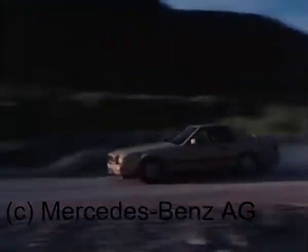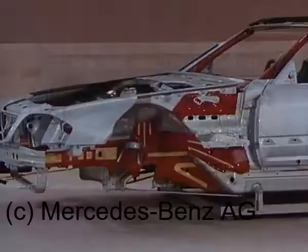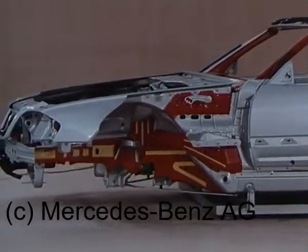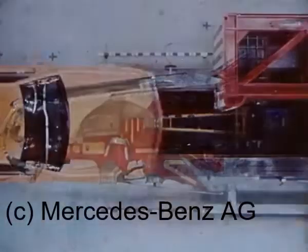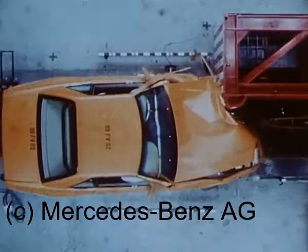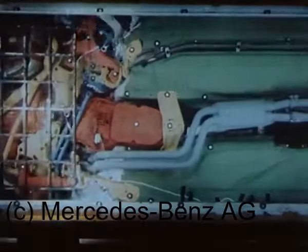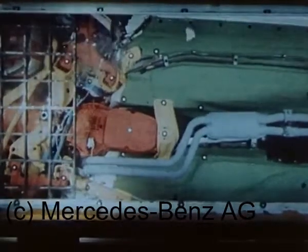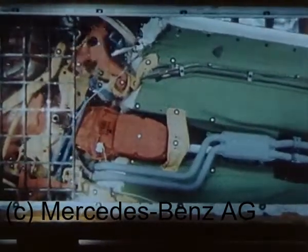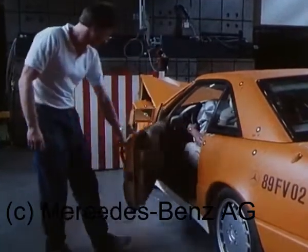Dennoch muss an alles gedacht werden. Und schließlich für den Fall der Fälle ein Konzept des Insassenschutzes, das inzwischen allen Mercedes-Benz PKW zugrunde liegt. Primäre Orientierung am realitätsnahen versetzten Frontalaufprall. Bewährte Gabelträger schützen vor einseitig eingeleiteten hohen Belastungen. Dadurch auch bei diesem Extremfall nahezu vollständige Erhaltung des Fahrgastraumes.